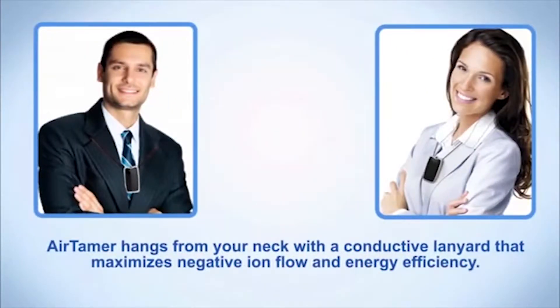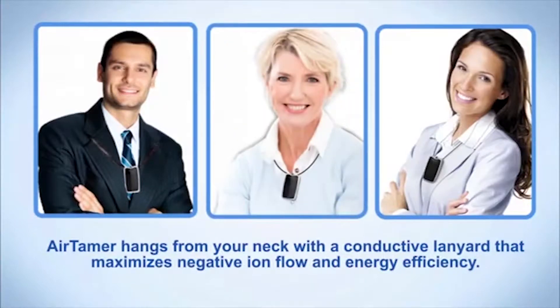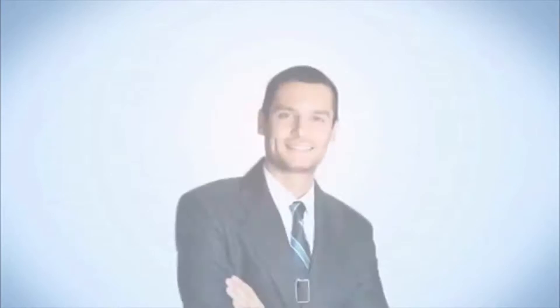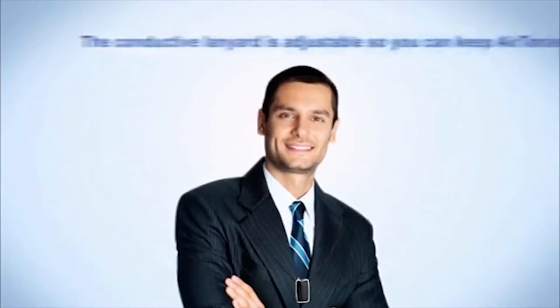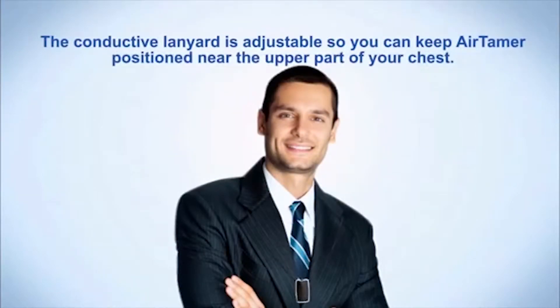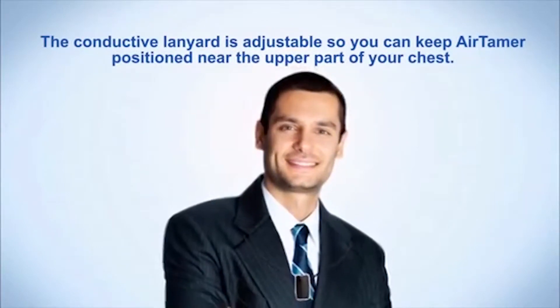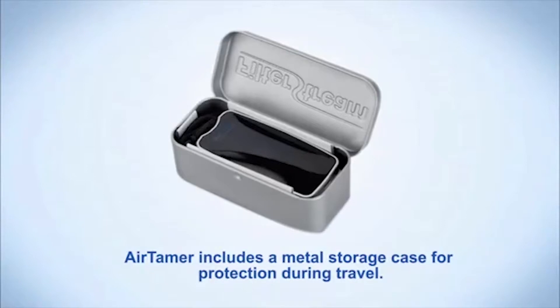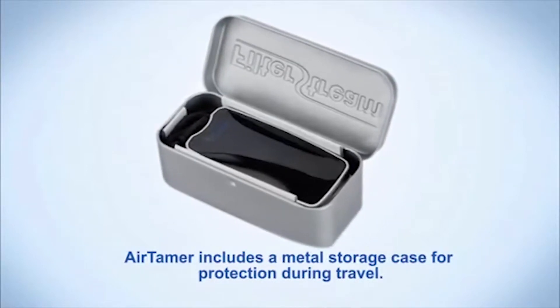Airtamer hangs from your neck with a conductive lanyard that maximizes negative ion flow and energy efficiency. The conductive lanyard is adjustable so you can keep Airtamer positioned near the upper part of your chest. Airtamer includes a metal storage case for protection during travel.